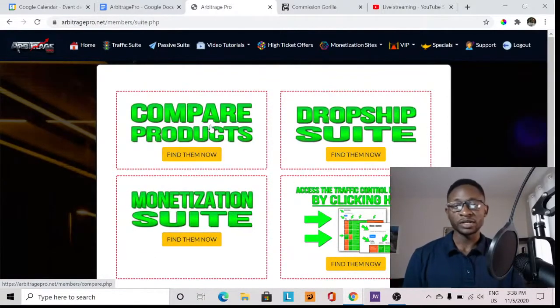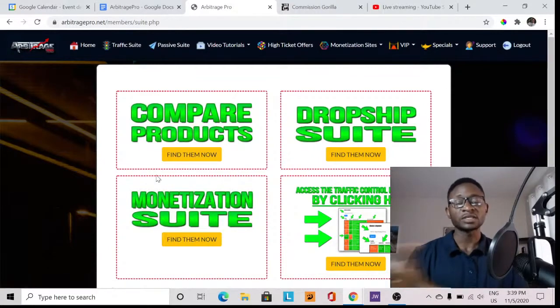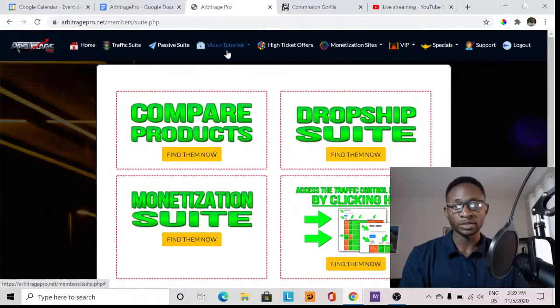These suites are pre-made structures where you can see how to compare products, find the best ones to choose from, and how to monetize them. For example, the Traffic Control Panel shows you how to set up the right blocks to get the best traffic possible to promote your products. These are department sections which have been created, and of course there are training tutorials with videos which you can easily replicate and follow step by step without having to worry about anything.